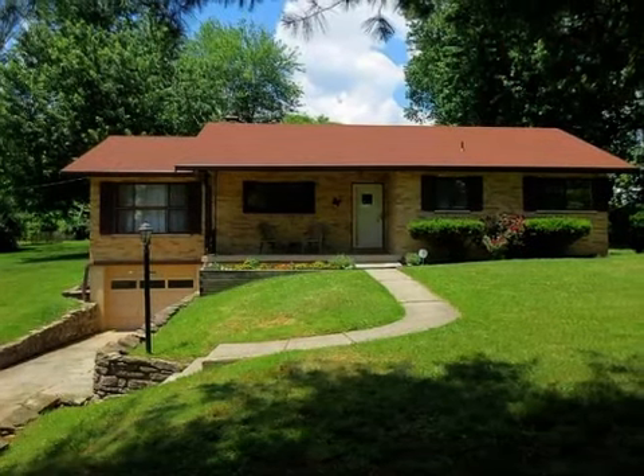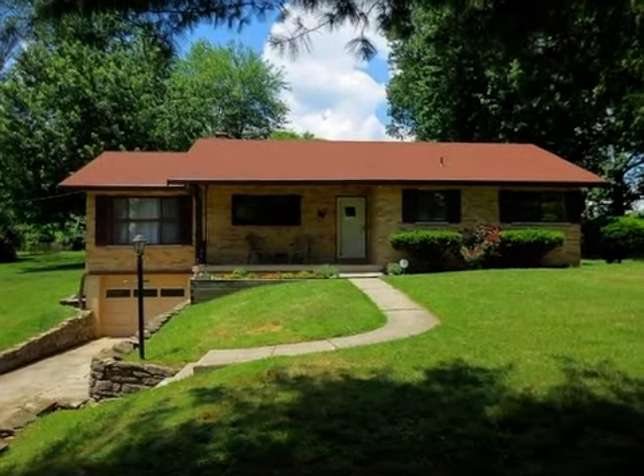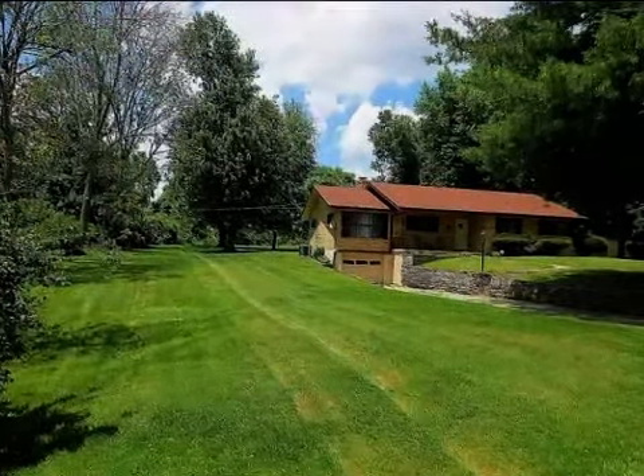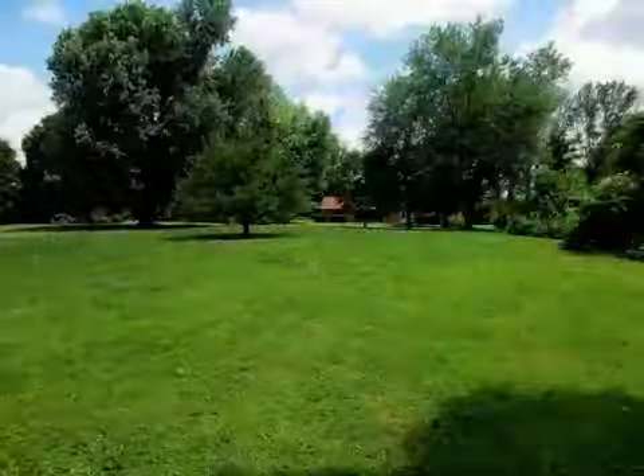This property is a four-bedroom, one full bath, and one half bath ranch. The list price has recently been reduced to $157,000.